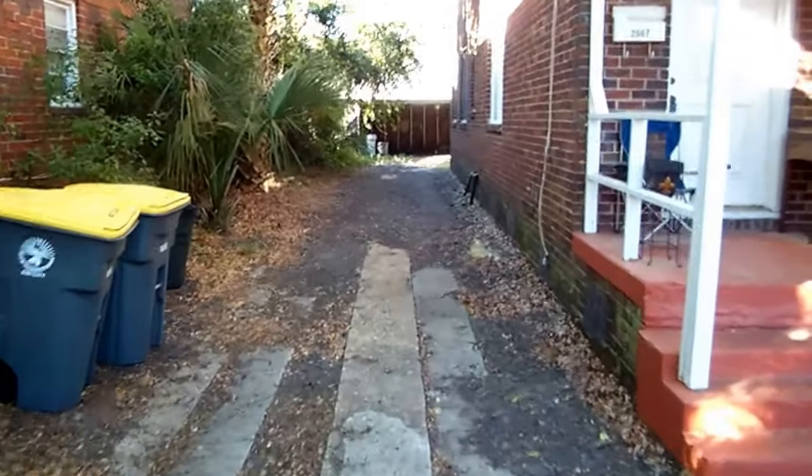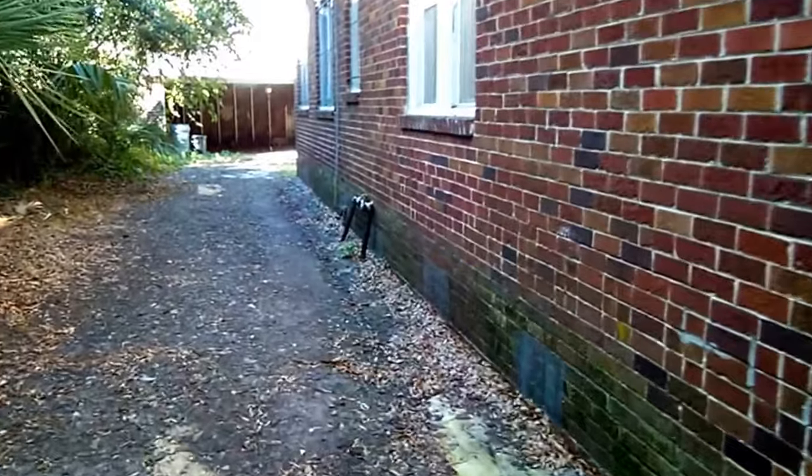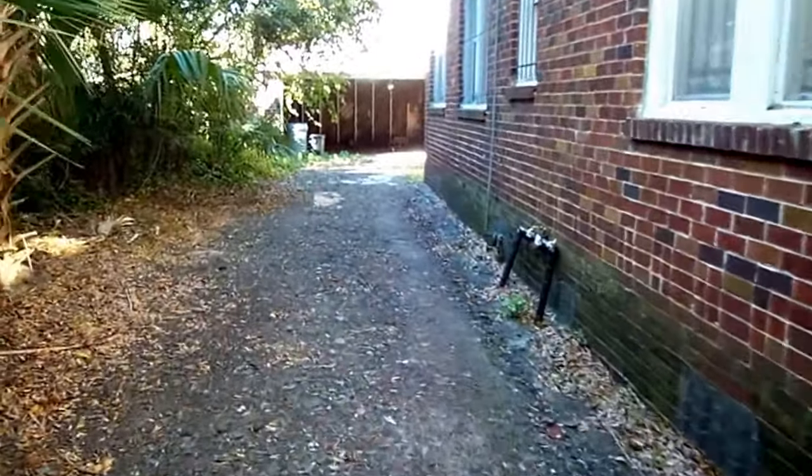You've got this long driveway down the side. A good amount of nice brick here — looks to be in decent shape.